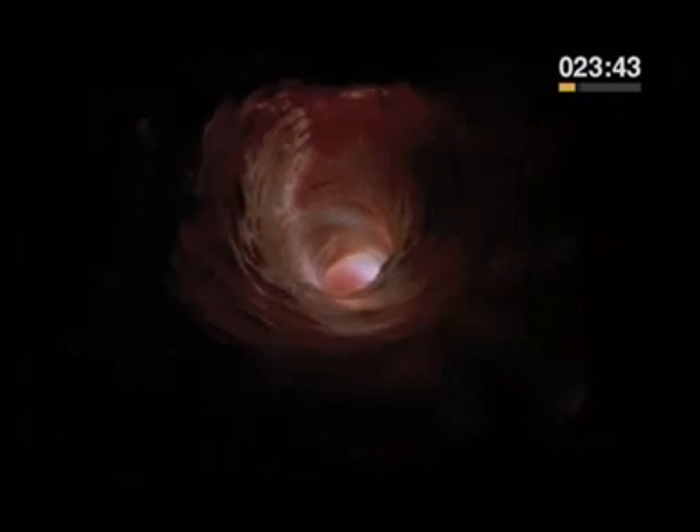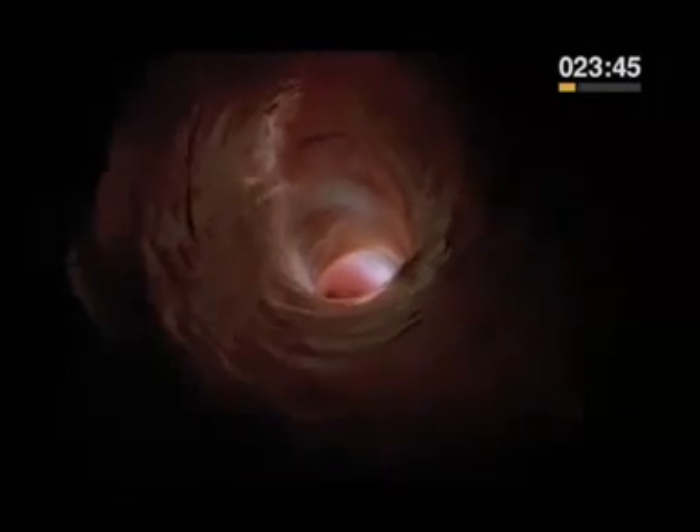Once in the esophagus, food doesn't just fall down towards the stomach. It's pushed. The muscles in the wall of the esophagus contract and push the food along. This is called peristalsis.